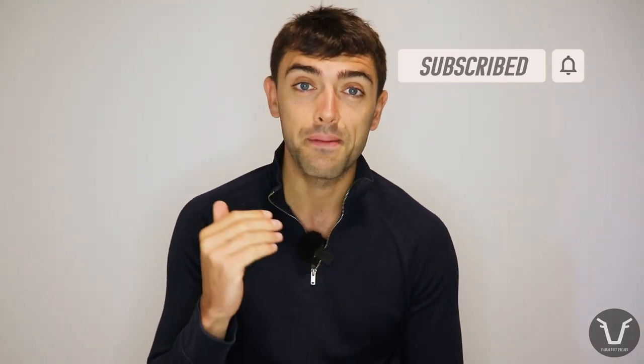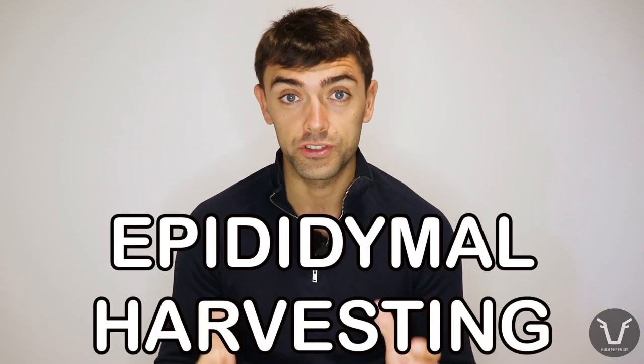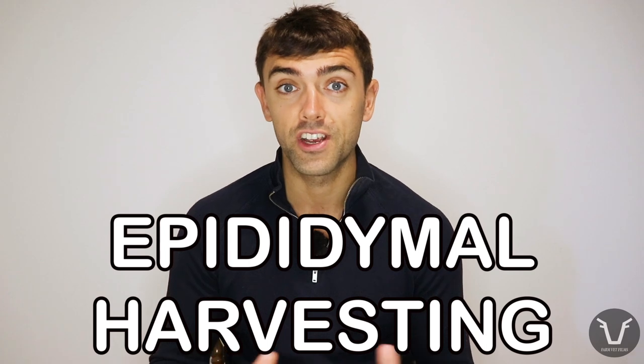That means you get updates about new videos and don't miss any technicals, vlogs, podcasts, whatever I end up putting out. Anyway, on with the technical — today we are talking about something called epididymal harvesting of sperm, also called epididymal salvage. What is it and why am I talking about it?